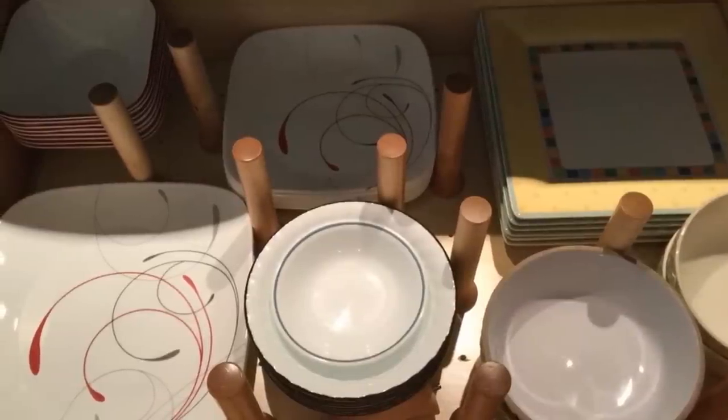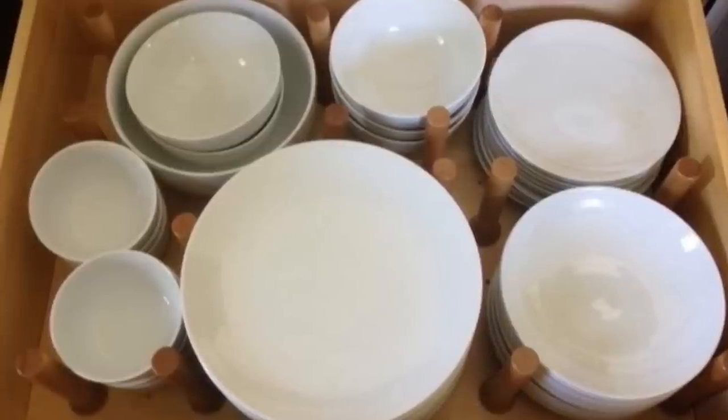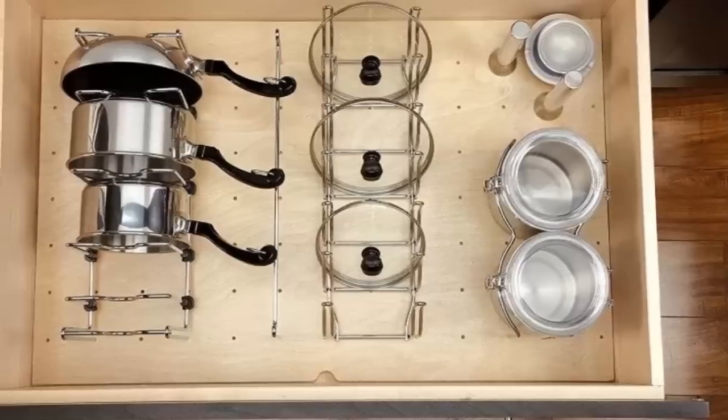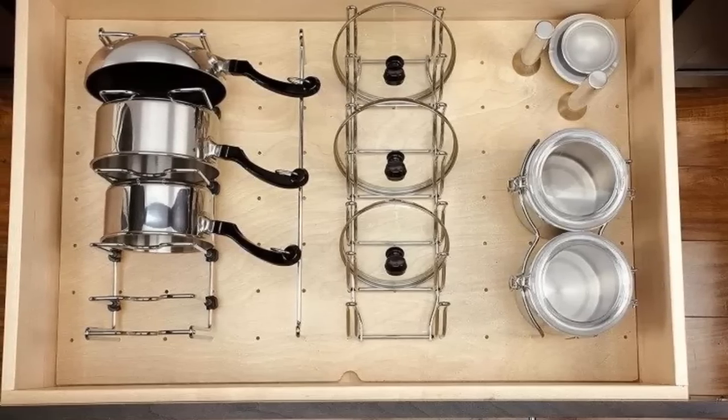29. Specially designed to manage stray pots and pans, this drawer peg system has a wood construction and a clear finish which perfectly matches any kitchen drawer. It comes with nine wood pegs that can be trimmed to exact size using a table saw.